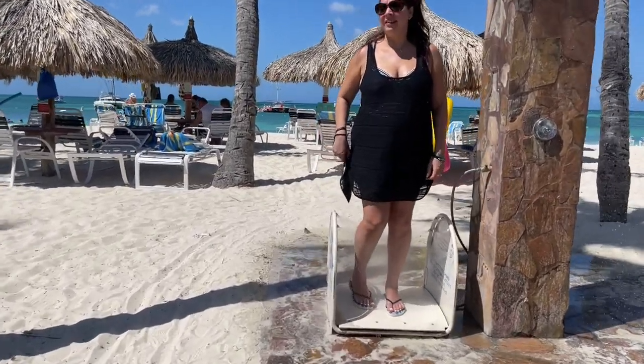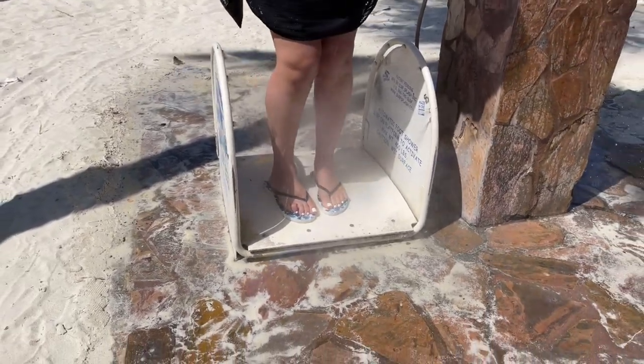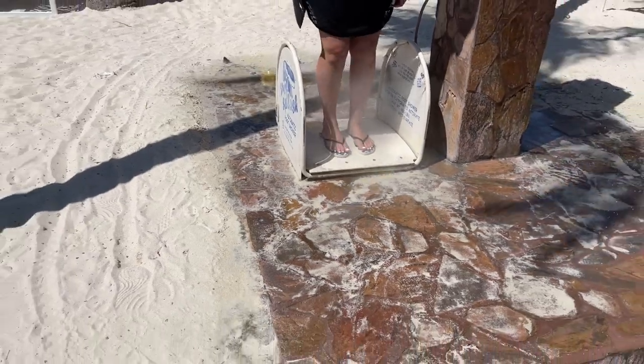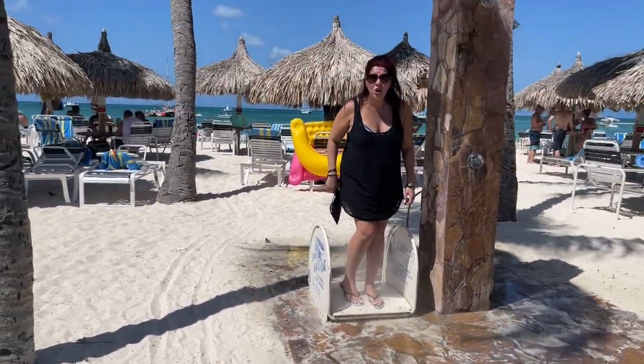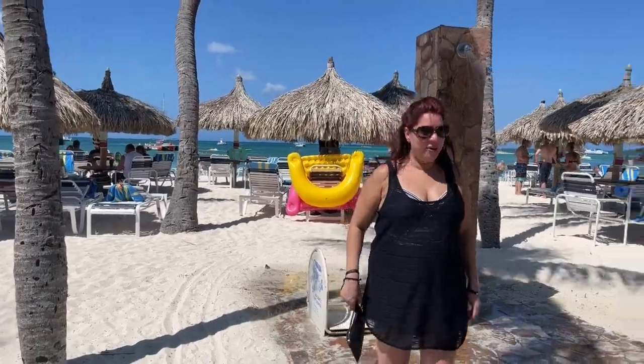Oh my lord — so you stand on here and it sprays all the way up your legs, you get all the sand off. What a smart idea! Keeps you cool and gets rid of the sand. Oh, that felt so good.